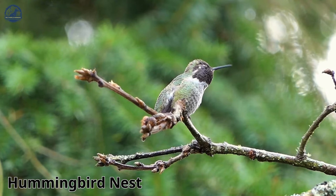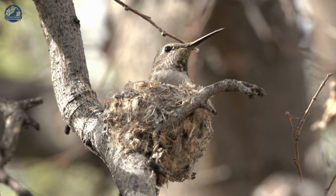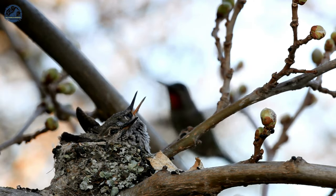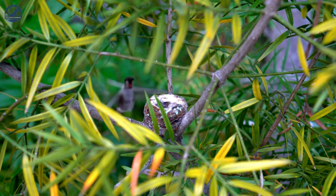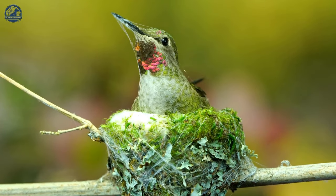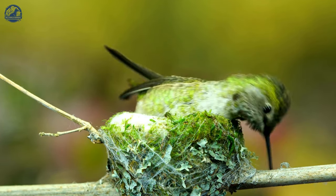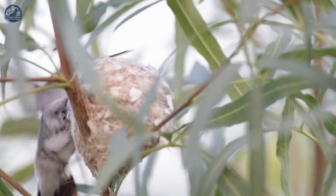Hummingbirds are known for their agile flight, vibrant colors, and unique characteristics. One of the most intriguing aspects of hummingbirds is their nesting behavior. Unlike other birds that build nests in a fork or crevice, hummingbirds prefer to build their nests directly on top of a branch. Females are responsible for building the nests, typically on slender branches descending from deciduous trees like hornbeam, oak, birch, poplar, or hackberry, though they can also be found nesting in pine trees.